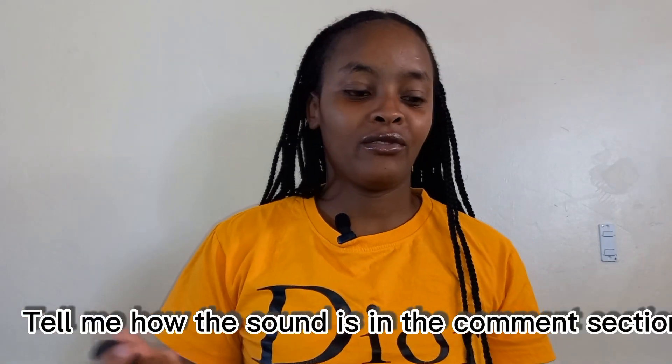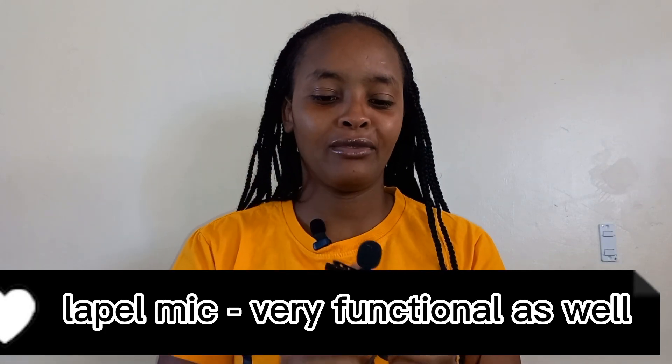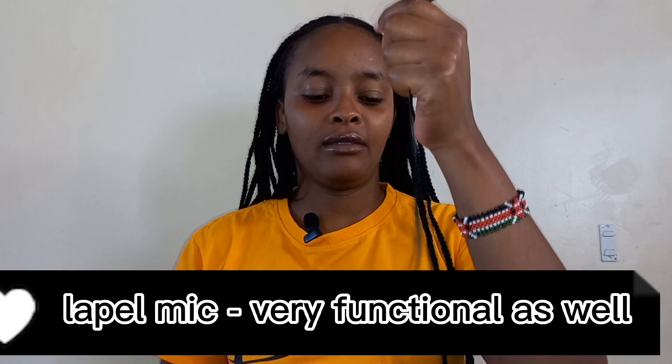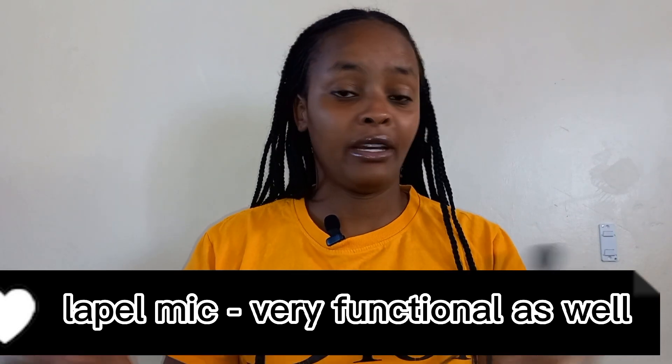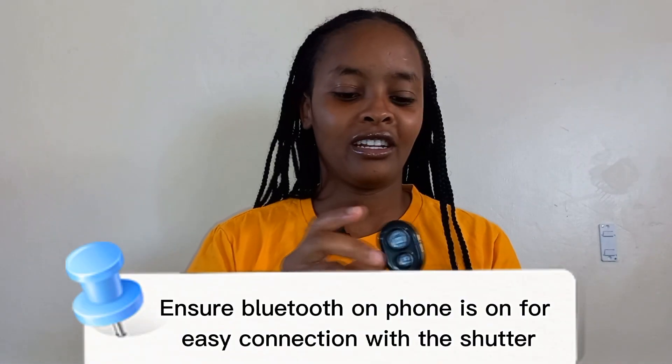Also, if you don't have enough capital to purchase a wireless mic, there is also this kind — I'm so sure you've seen it with most YouTubers, they use this. It's also a quality microphone for your video recordings.